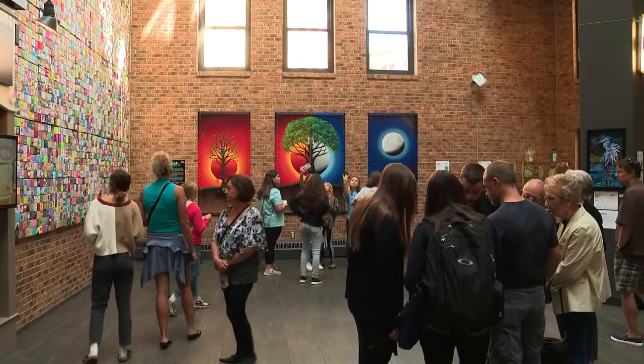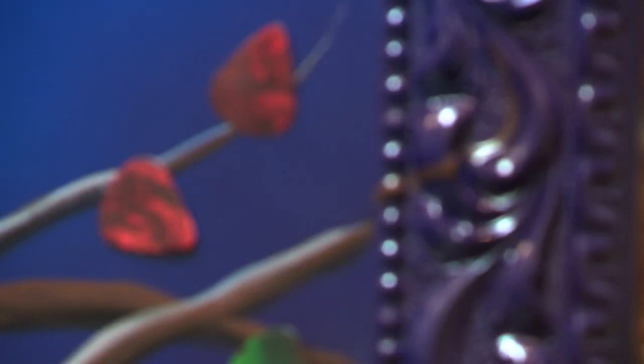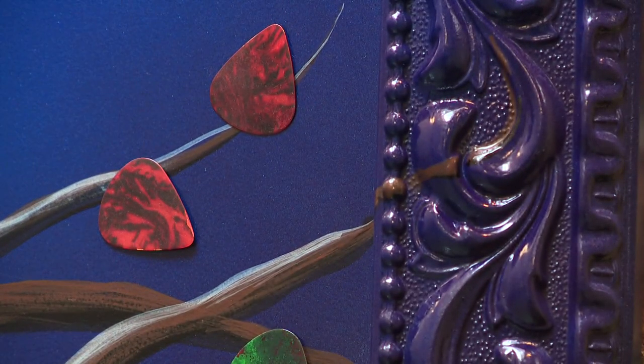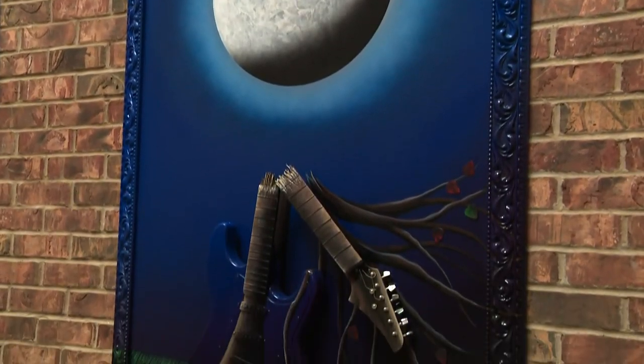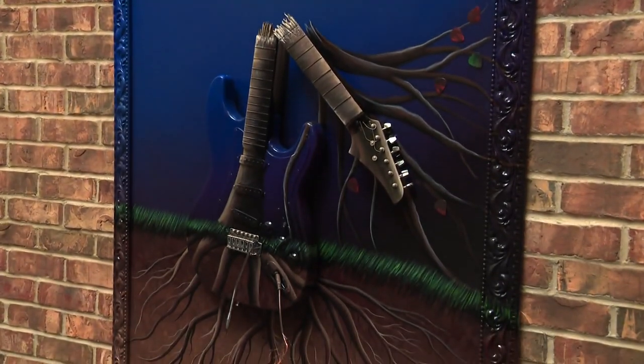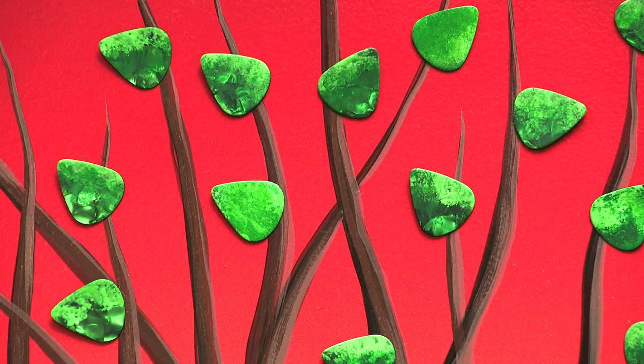The piece is called Deeply Rooted. It's a two-dimensional piece created by artist Demi Heitzman. If you get a chance to see it, you're going to see Deeply Rooted is actually a series of three paintings. You'll notice each piece has a guitar incorporated into the painting, and the leaves are actually painted guitar picks. Heitzman says she's always used music as a tool to guide her creativity, and the paintings in the exhibit represent the different seasons of our lives.